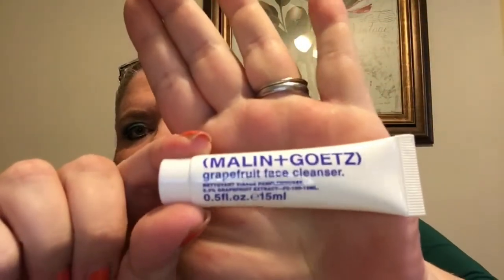It's a foaming cleansing gel — it is from Malin and Goetz, the Grapefruit Face Cleanser. I'm not sure if I'm saying that correctly; I've not heard of this brand before. But we can always use a face cleanser, so that is nice.